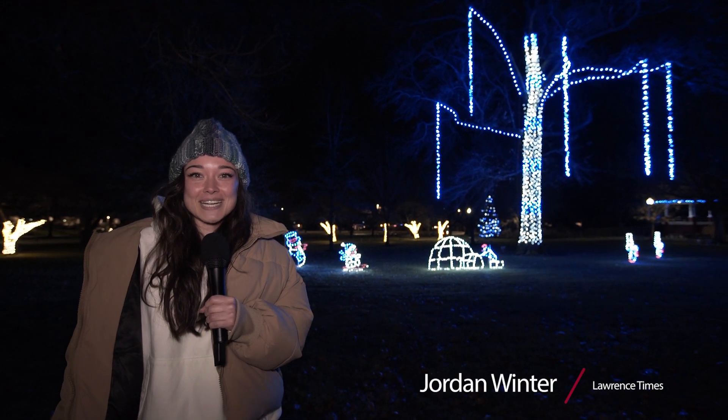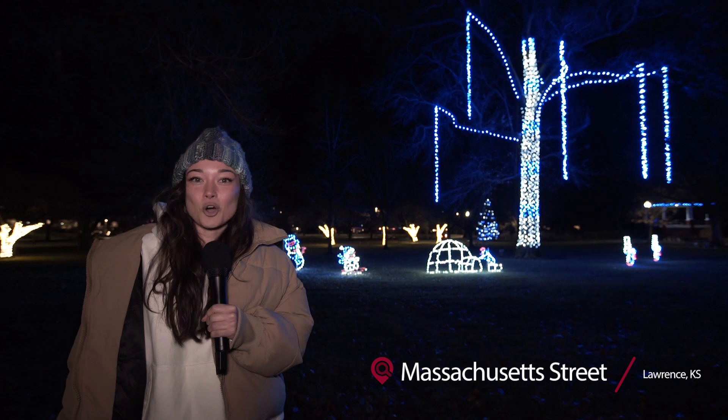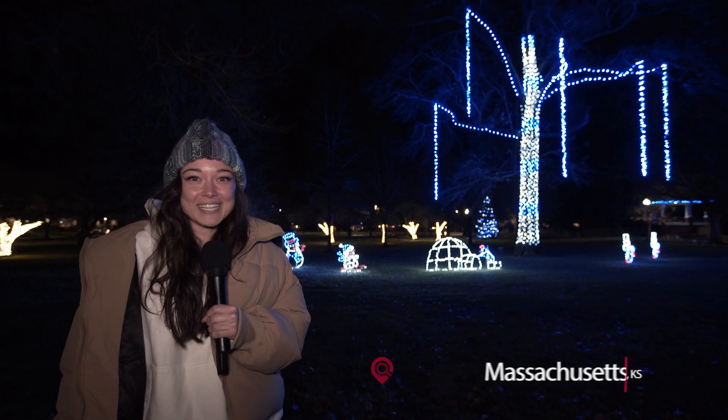Hi, I'm Jordan Winter with Lauren's Times TV, and tonight we're making a list and checking it twice to see the homes across town with the best holiday lights.